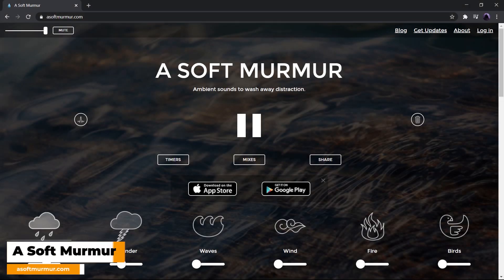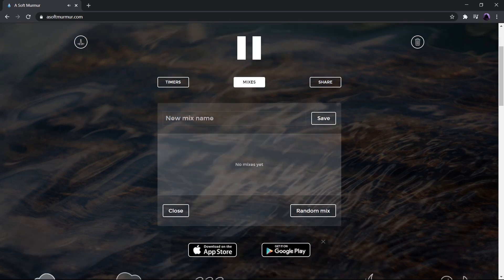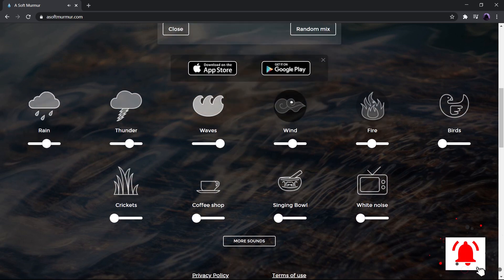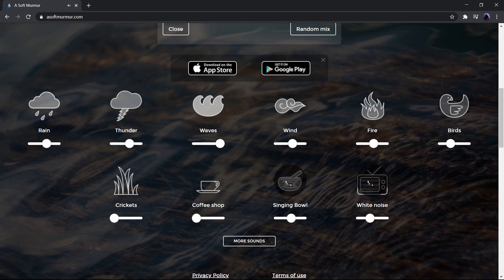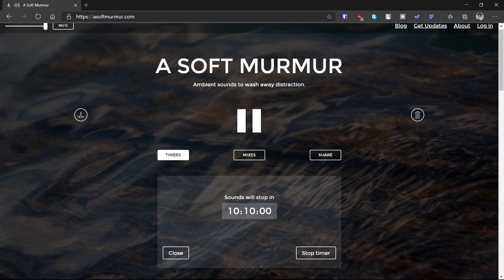Next we have A Soft Murmur. If you are like me, who loves working in tranquility and wants to avoid noise and focus on work, then A Soft Murmur is for you. Basically, the site generates background ambient noise to wash away any distraction, and it also comes with an attractive UI. Just hit the play button and be mesmerized by soft, soothing sounds of nature. Use the slider to adjust the sound of various effects like rain, thunder, birds, etc. Additionally, you can also select the timer to adjust the starting and ending time of the sound.